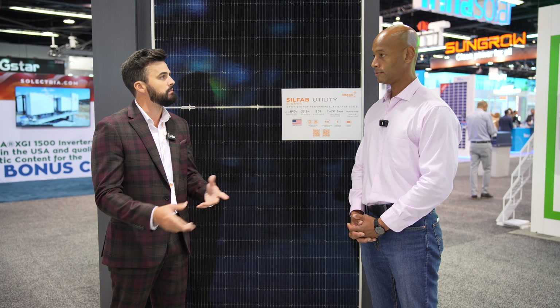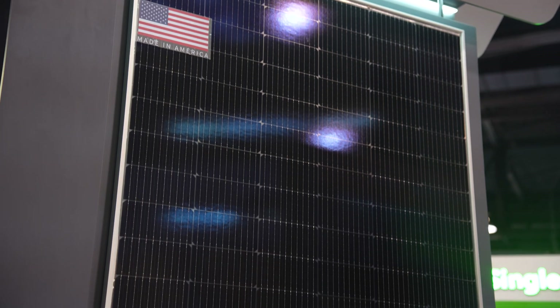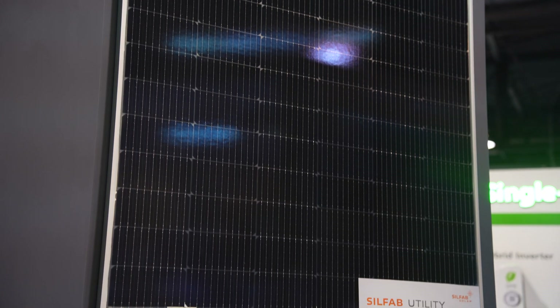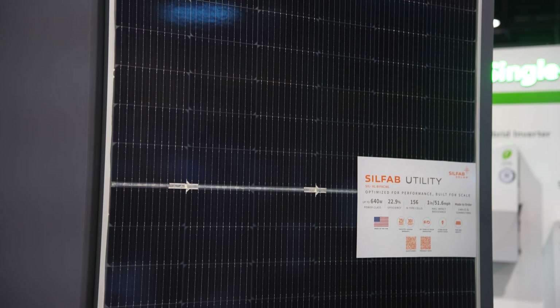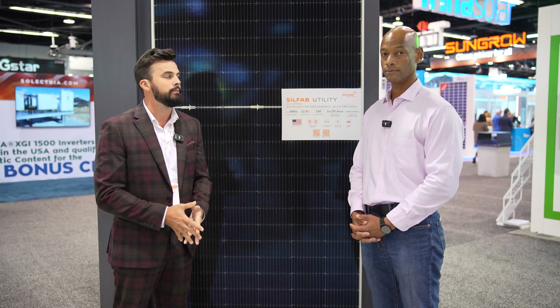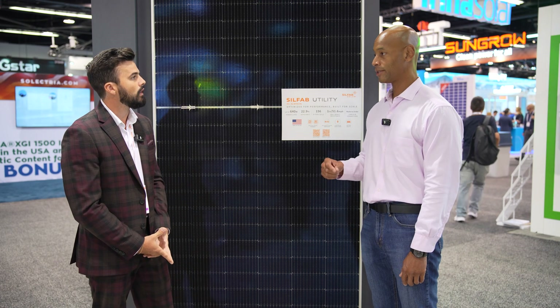Yeah, you're absolutely right. The bigger the module, the easier it is to produce — you save on manufacturing costs. In addition, it's got a silver frame and a clear backsheet. For most residential applications you want a black-on-black product for aesthetics on your roof, but for these types of projects they're not seen — they're either out in a field or on a commercial rooftop. Getting down to financial performance, dollars in, dollars out of the investment makes sense.